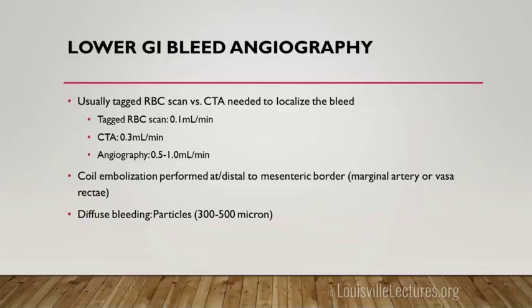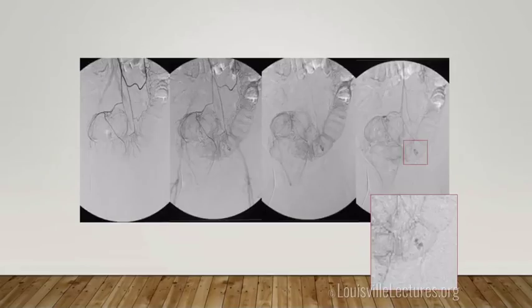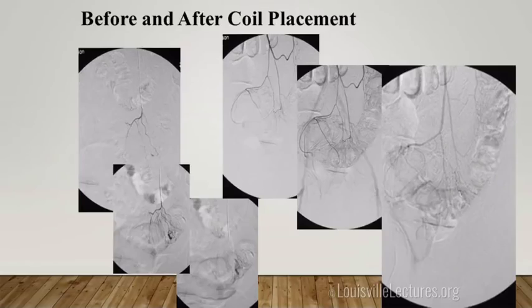We try to go as close to the area of bleeding as possible when we coil, to reduce ischemic injury to the bowel. For diffuse bleeding we use large particles, but that's uncommon. Here's a case with injection of the inferior mesenteric artery showing an abnormal area — more selective catheterization allowed us to drop coils very selectively close to where the bleeding was and embolize it.